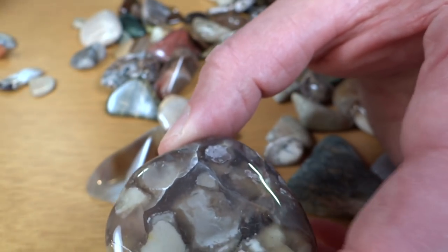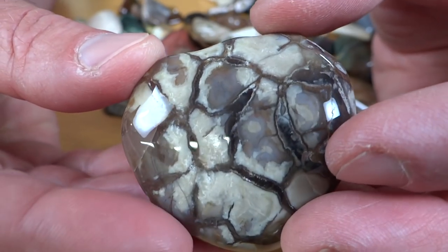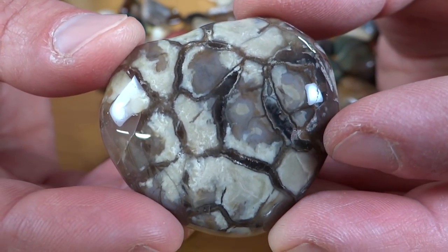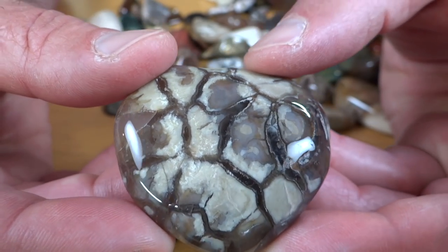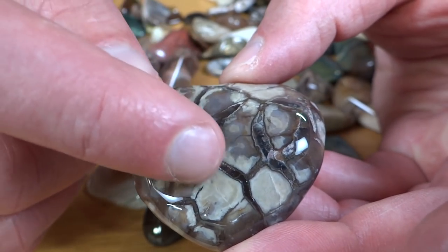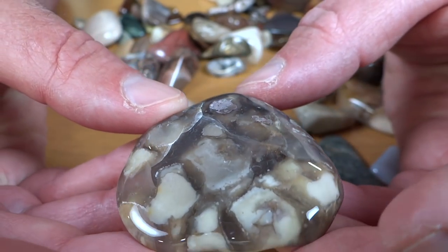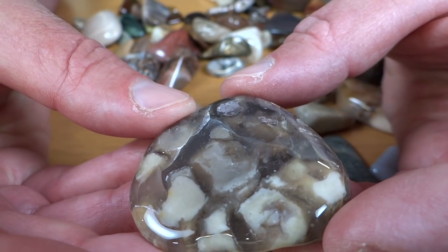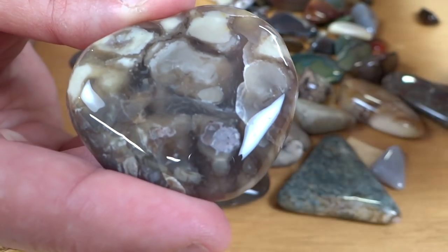What's this one? I don't know what that is, and I wasn't expecting it to turn out this good. Something about it just made me think it wasn't going to tumble very well. But wow, that's cool — those parts in between there are kind of translucent. I guess you'd call that brecciated, but I don't know what it is other than that.